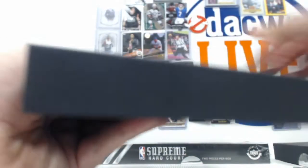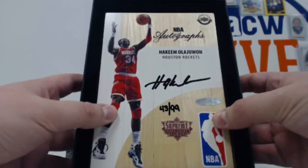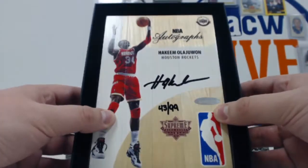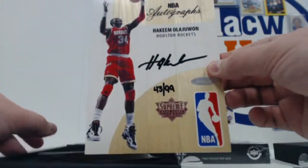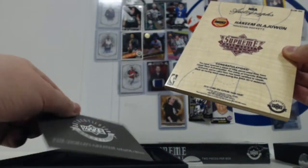Next one - how about a Hakeem Olajuwon autograph! Numbered 43 and 99, there's the authentication sticker. The reverse jersey number 43 instead of 34, with the Houston Rockets. Very cool - Hakeem the Dream. There's the cert in the back too. Good stuff.